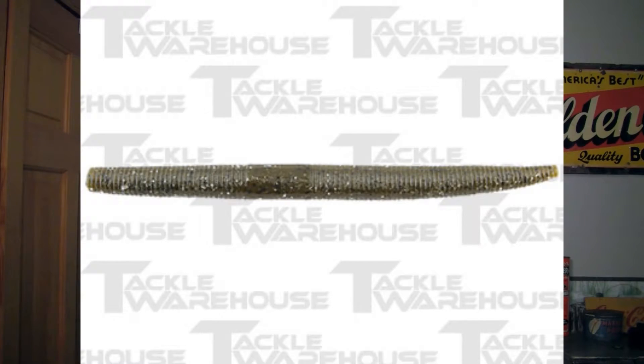If you want a great Senko, I'd recommend the F2 Yum Dinger. This thing is an amazing bait. I've caught a ton of fish with it and I've actually used it in a couple of my videos — I'll link them right there. You put this thing on wacky rigs, drop shots, shaky heads — it will get the job done. This bait retails for about $4.99.